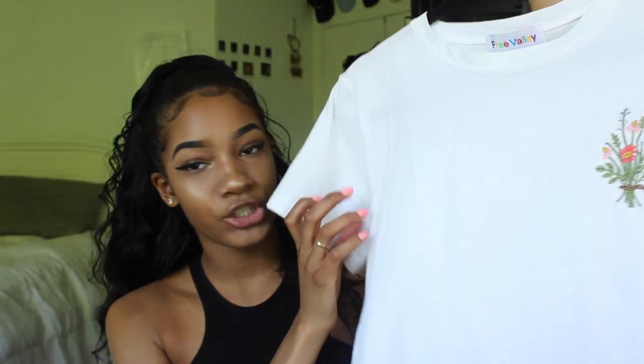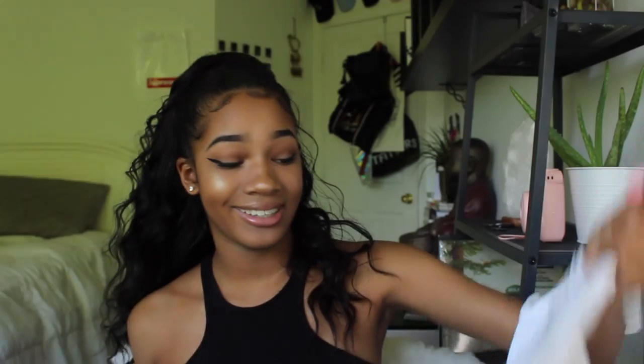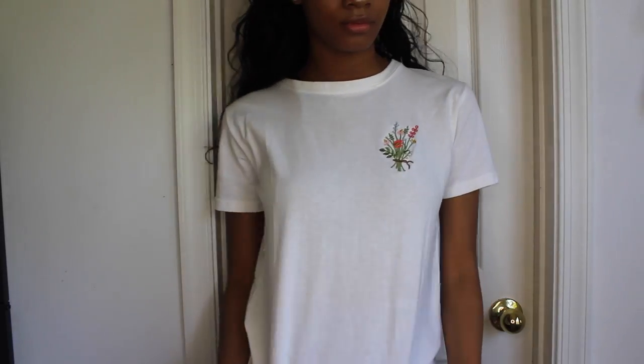The next item is something I've worn a few times already, so sorry if it looks a little worn — I couldn't wash it because I had to do this video. Here's the shirt: it has a little flower bouquet on the front that's embroidered, and anything embroidered is really really good. It's a cute staple piece for wearing with a jean jacket, jeans, or jean shorts with it tucked in.